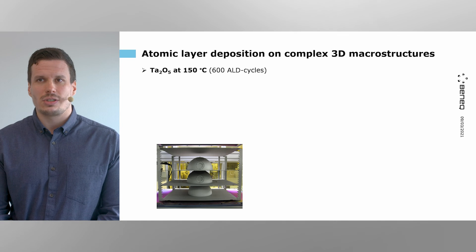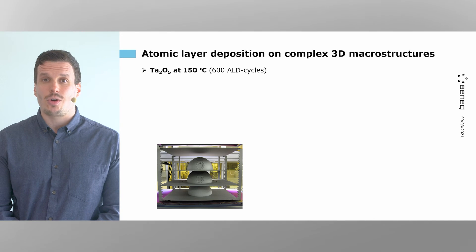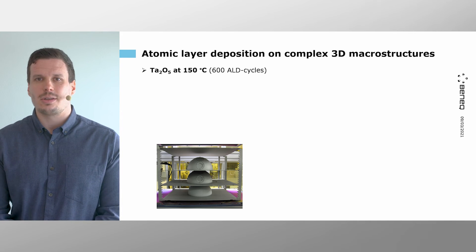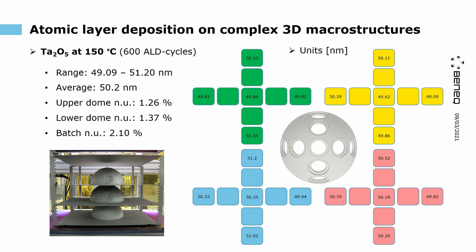Next, we studied tantalum oxide at 150°C. Tantalum oxide is also a high refractive index material with very low loss and high purity. Although it doesn't have as high a refractive index as titanium dioxide, tantalum oxide grows amorphous at higher temperatures, whereas titanium dioxide starts to crystallize at 120°C. So tantalum oxide is a good substitute at higher temperatures. Performing 600 ALD cycles, we had around 50 nm ± 1 nm. Non-uniformity was 1.26% for the upper dome and 1.37% for the lower dome, with a batch non-uniformity of around 2.1%.